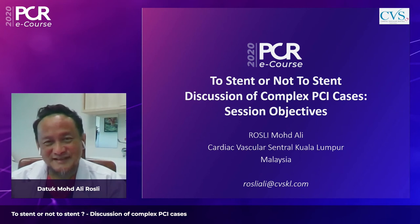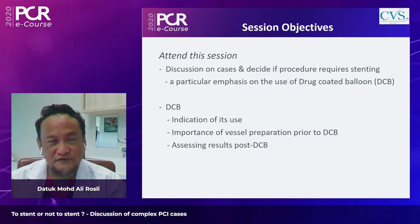Welcome to this session entitled 'To Stent or Not to Stent,' where we'll discuss complex PCI cases. This session focuses on the use of drug-coated balloons (DCB), specifically regarding indications for use, the importance of vessel preparation prior to DCB, and assessing results post DCB.